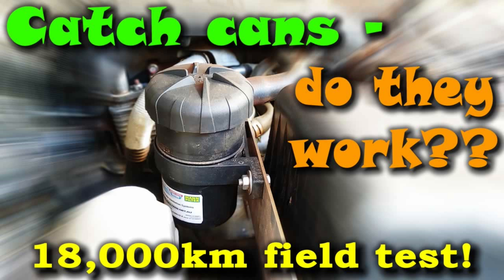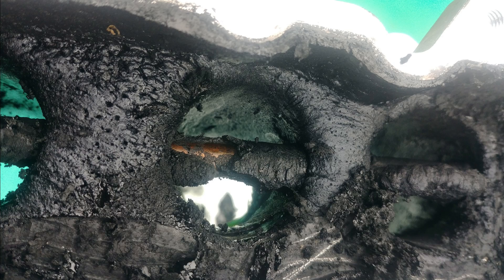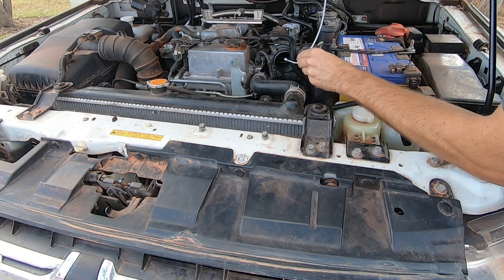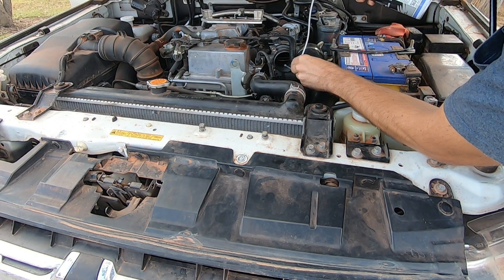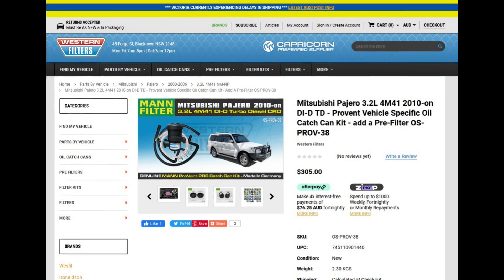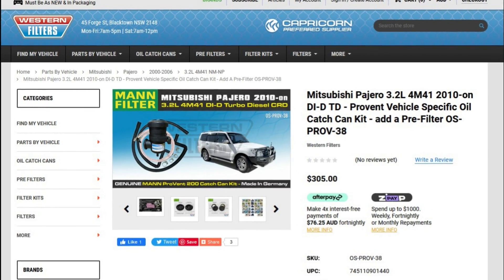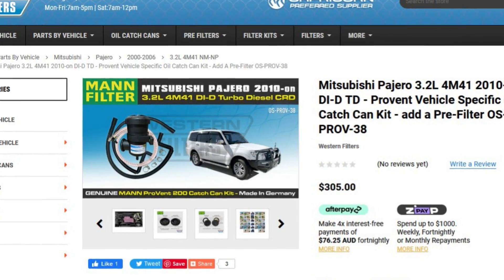So does it work? I've spent the last 12 months answering that question. I did a full inlet manifold strip down and clean on my 2012 Mitsubishi Pajero at 200,000km, and a maintenance clean 5,000km later, both with the Liqui-Moly diesel intake cleaner. But I was still getting build up on the inside of the manifold because the problem hadn't been fixed. So at 228,000km I bought and installed a ProVent 200 catch can kit for my vehicle from Western Filters. There are lots of catch cans on the market but this one came well recommended and the kit was fairly easy to install.